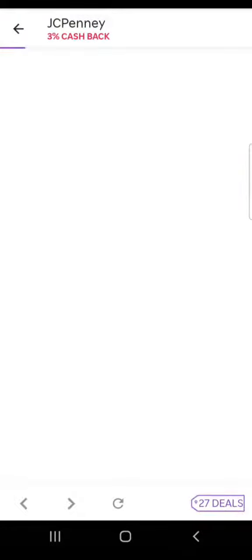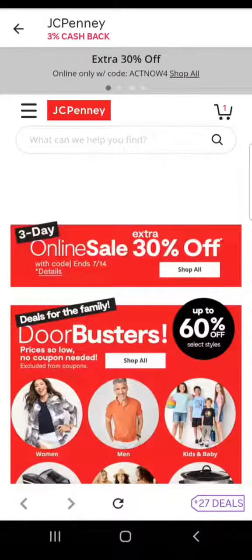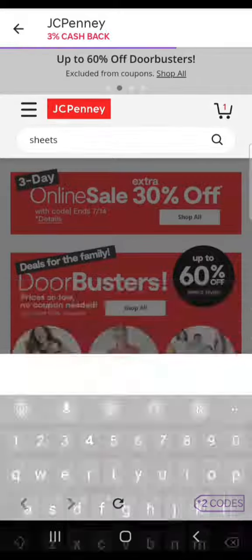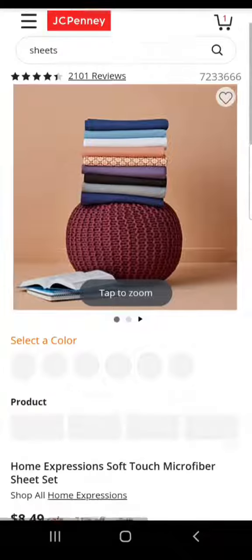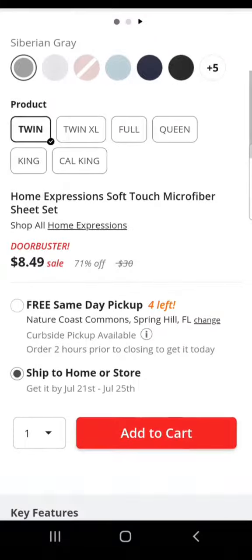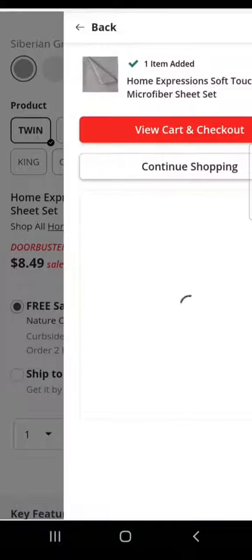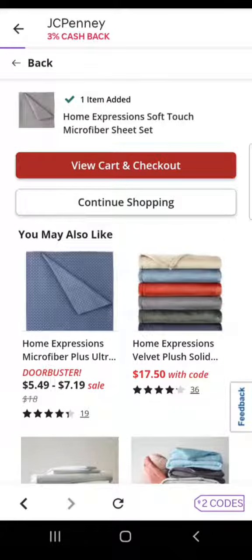Once you're in, you'll see we're in the normal JCPenney app. You're going to type in 'sheets' and then click on the Home Expressions Soft Touch Microfiber Sheet Set. Select your color and your size — for us that would be twin size — and then choose whether you want free same-day pickup from your store or have them ship it to you. Add as many as you want to your cart and now we're ready to check out.